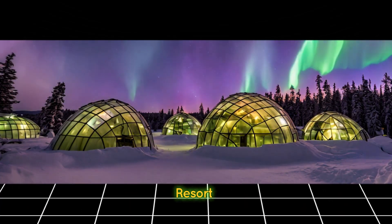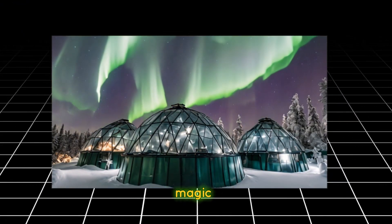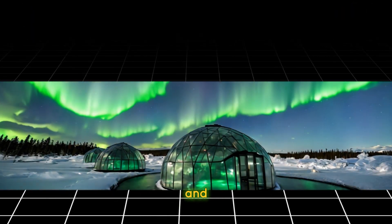Explore the Kakslauttanen Arctic Resort in Finnish Lapland, known for its iconic glass igloos that offer unparalleled views of the northern lights. Experience the magic of sleeping under the starry Arctic sky in comfort and warmth.